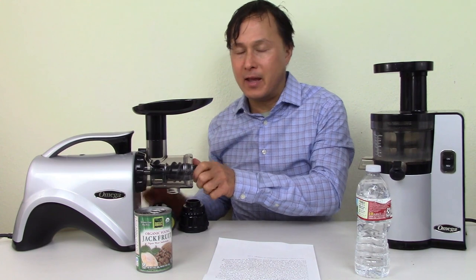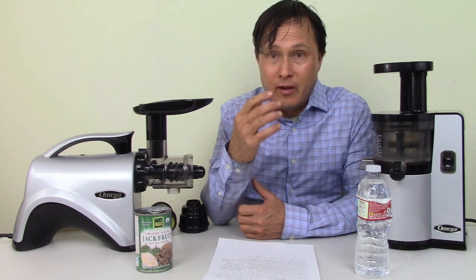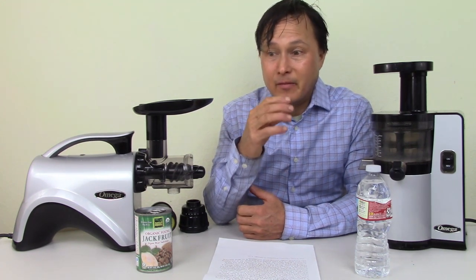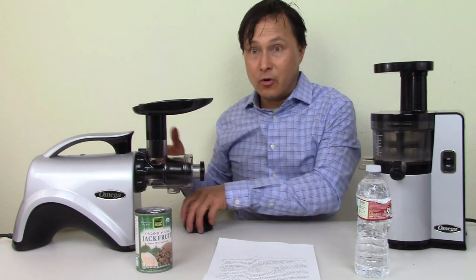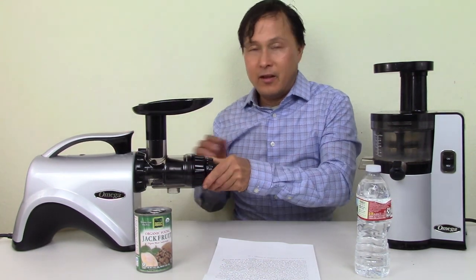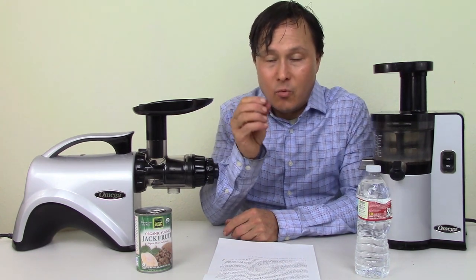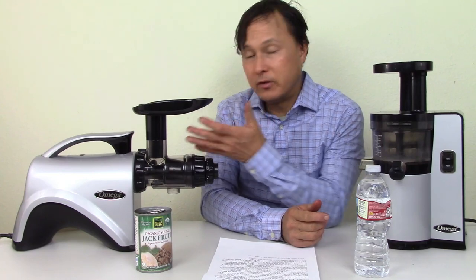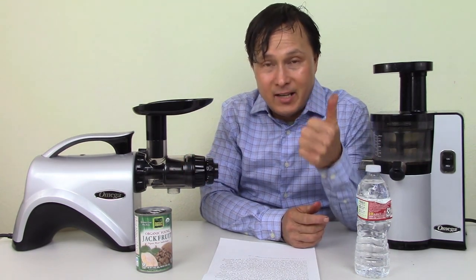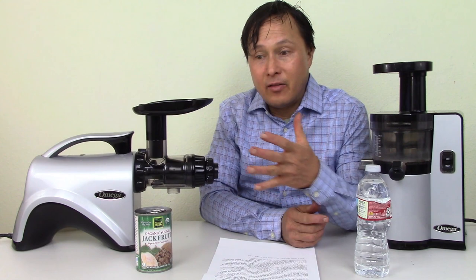That is the statement from Omega. Many years ago I was sent data from juicer manufacturers showing BPA testing on juice after juicing with a similar juicer, and it showed zero contamination. Now, here's the thing — they only tested for BPA, and BPA is only one of many toxins that can leach from plastic. There are potentially others. But my personal thought is that minimal food contact time, not done under heat, makes it perfectly safe to use.